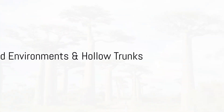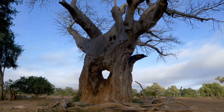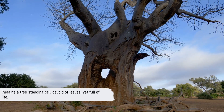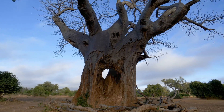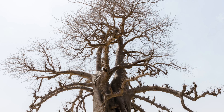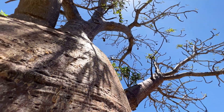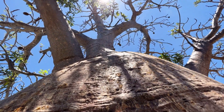Fact 5: Baobabs are masters of survival. These ancient trees have evolved to thrive in arid environments. Their secret? They can go leafless for most of the year to conserve water. Imagine a tree standing tall, devoid of leaves, yet full of life. This adaptation allows them to survive even the harshest of droughts. But there's more to these sturdy survivors — Fact 6 takes us inside the baobab's massive trunk.